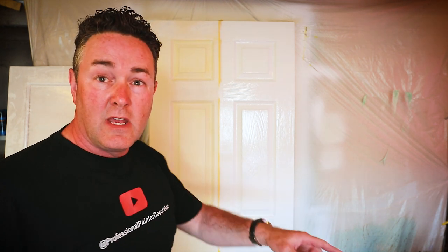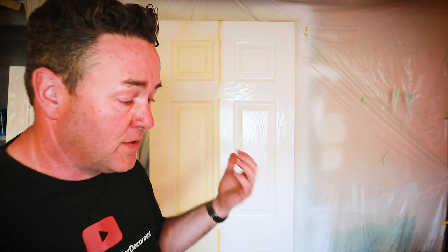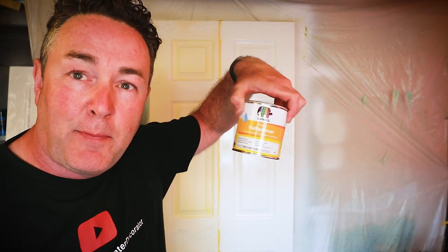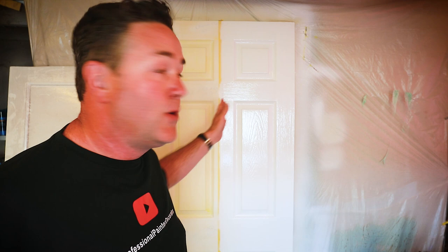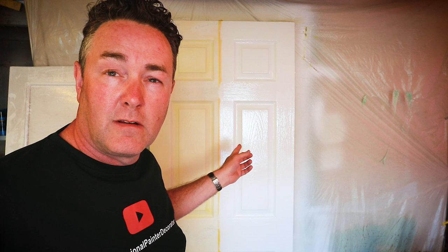I want to get the other side of the door done with the Caprol PU gloss and also use the — Haft Primer, possibly German, I'll find out. My next video will be doing it on that side. I want to compare two high-end quality paints that are in your budget to see what they're like. Let me go and wash my brush out, catch you later.